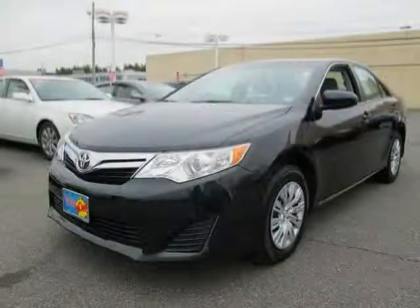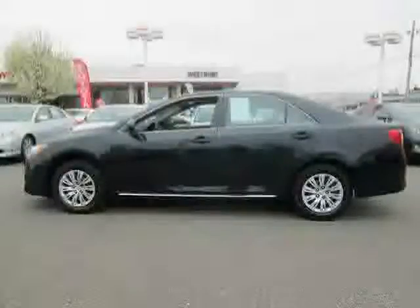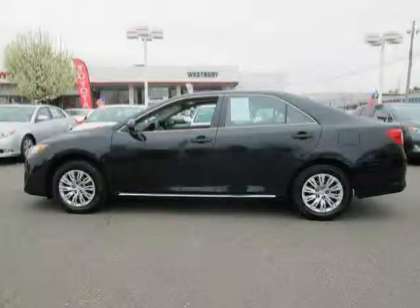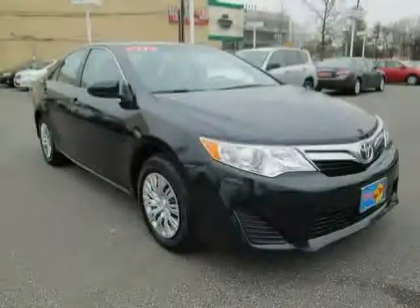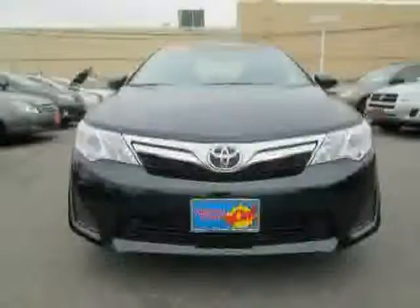This 2013 Toyota Camry is equipped with cloth interior, air conditioning, power windows, moonroof, front wheel drive, anti-lock brakes, traction control, driver and passenger side airbag, cruise control, rear head airbag, power door locks, and CD player.